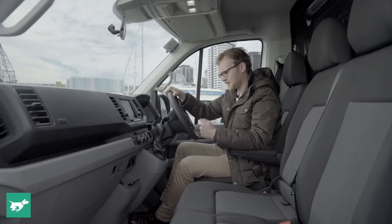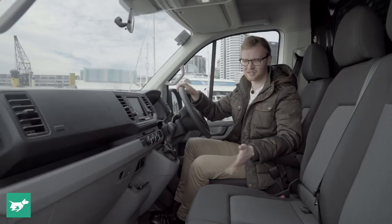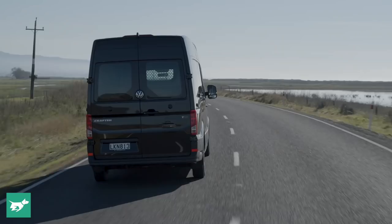The one way the Crafter really differs from other Volkswagen vehicles is that it's constructed out of really durable materials — you don't get the premium surfacing you'd find in a VW passenger car, and that's a good thing. These vehicles are used in heavy-duty situations, so lots of hard, easy-to-clean materials. However, the seats themselves are actually nice and soft and comfortable for a full day on the road.